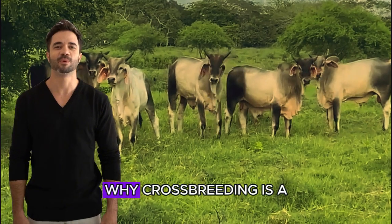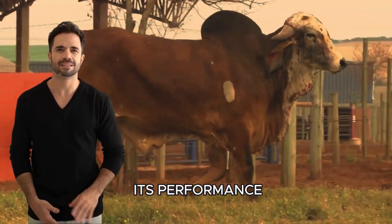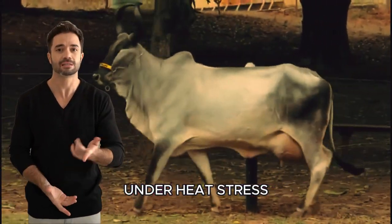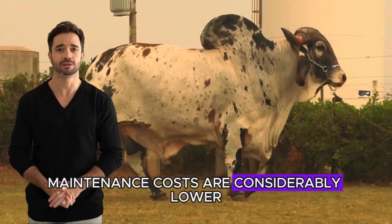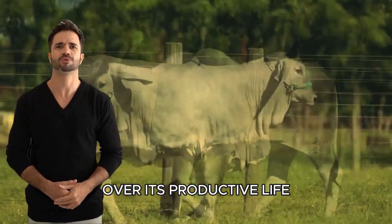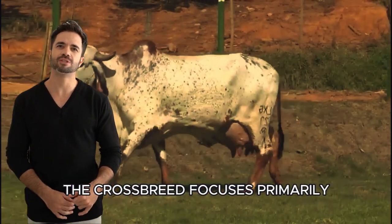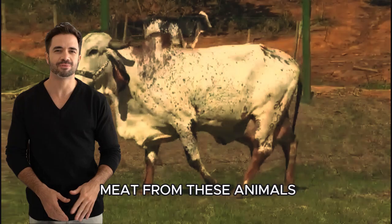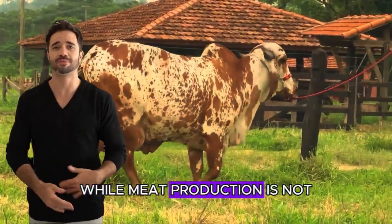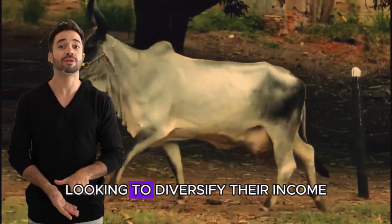Economic performance — why crossbreeding is a smart decision: the economic benefit of the Guzarat Ghir crossbreed is clear when analyzing its performance compared to other pure or hybrid breeds. Thanks to their resilience and ability to maintain high milk production under heat stress, maintenance costs are considerably lower. Additionally, the longevity of the animals means ranchers can get more out of each cow over its productive life. Another factor to consider is meat quality: although the crossbreed focuses primarily on improving milk production, the Guzarat is known for producing lean meat with good market yield, an additional benefit for ranchers looking to diversify their income.